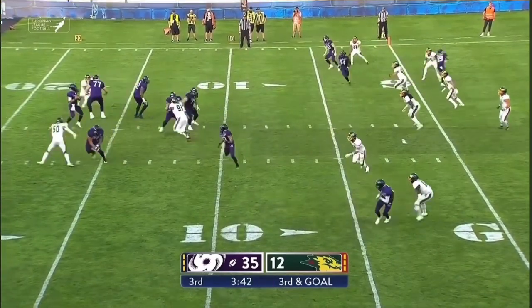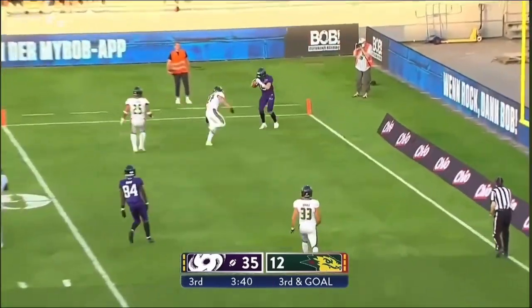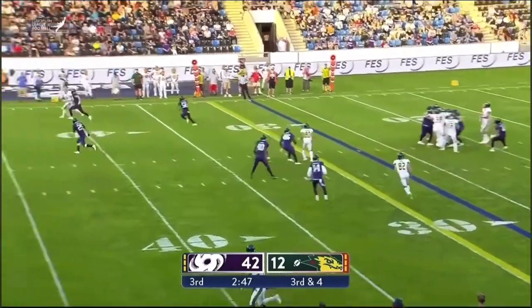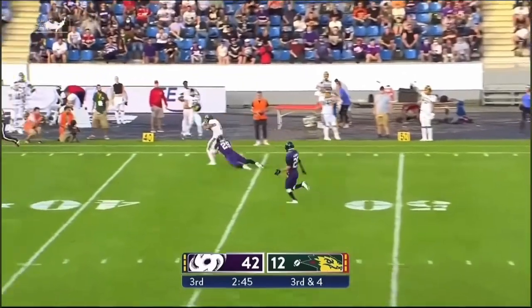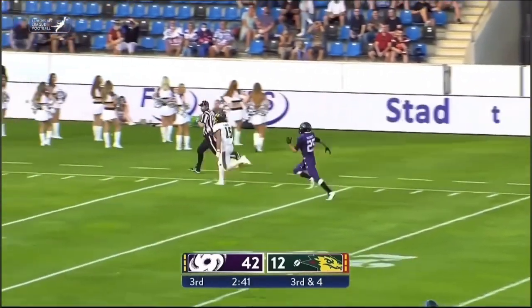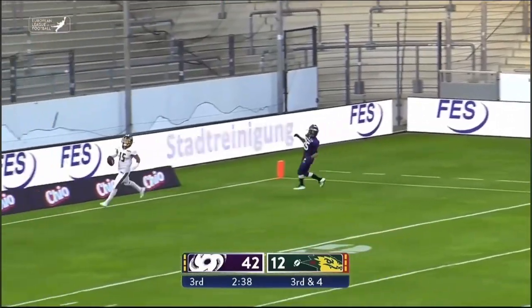Takes the snap — Sullivan looks to the left and throws. Third and four — Edwards from the gun, deep ball and that's grabbed. And here he goes — Flores all alone. 20, 10, 5. Touchdown.